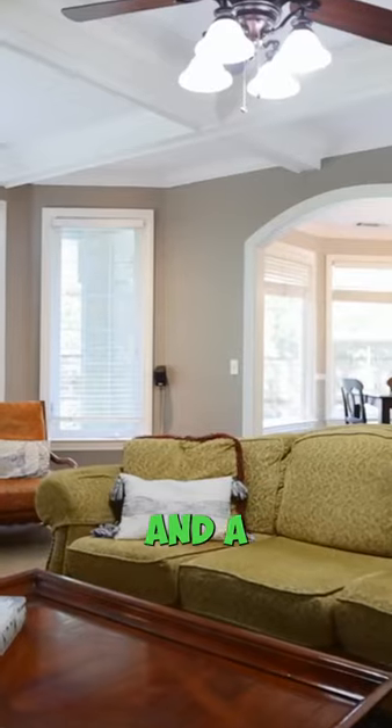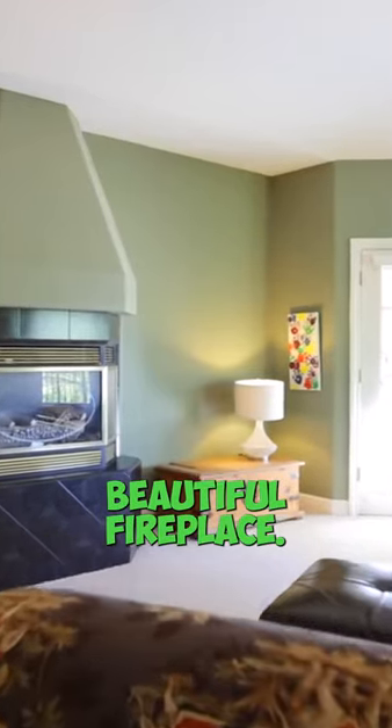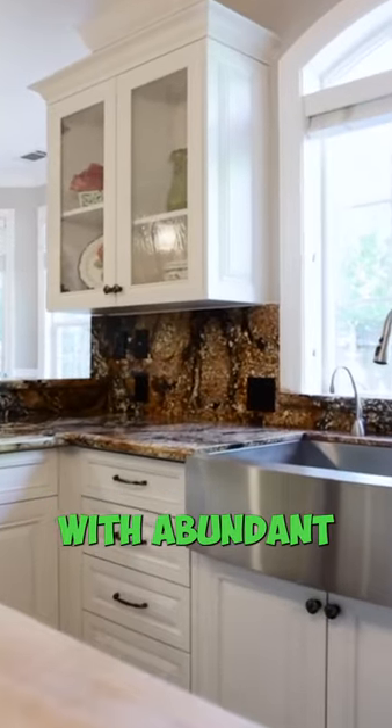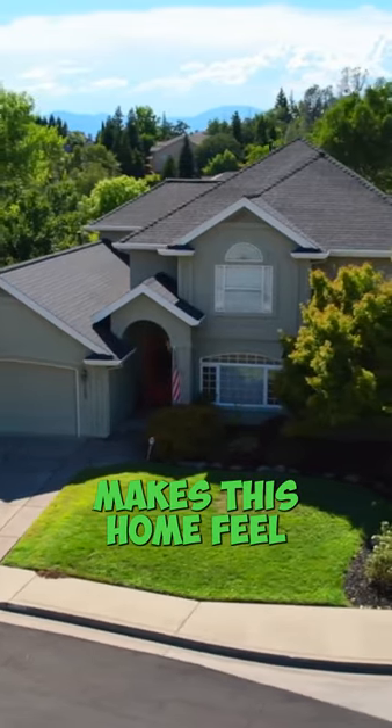There's a living room and a large family room with a beautiful fireplace. The kitchen is updated — it's a world-class kitchen with abundant storage. The corner lot makes this home feel very open.